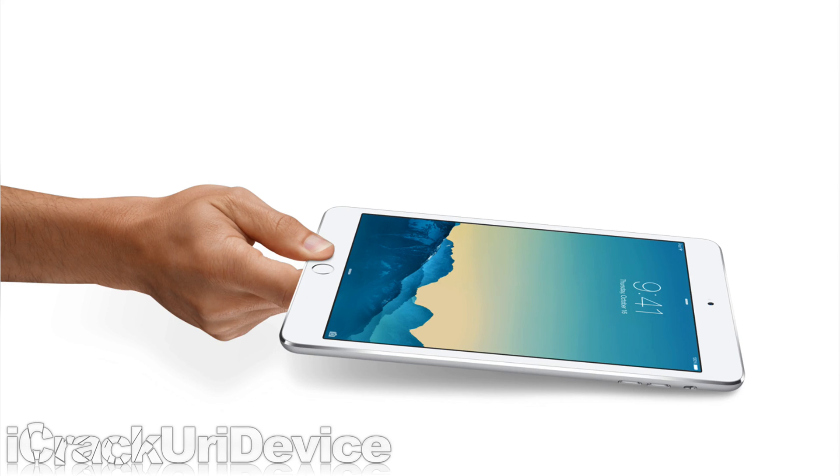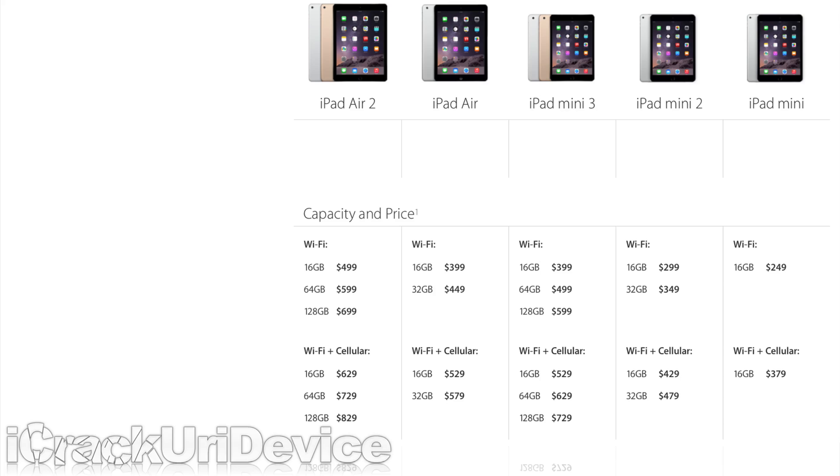The pricing structure is as follows: $499 for the 16GB, $599 for 64GB, and $699 for 128GB for the iPad Air 2, whereas the Mini 3 will be $100 less for each capacity. Cellular models will be $130 more.